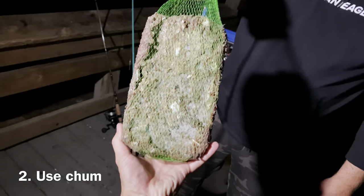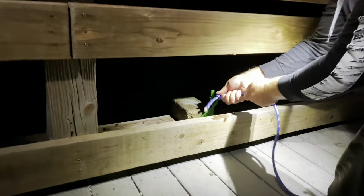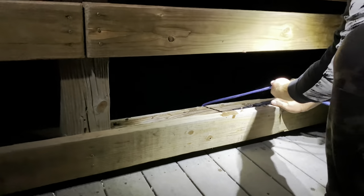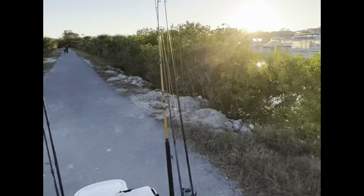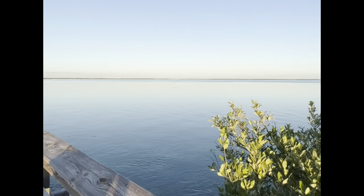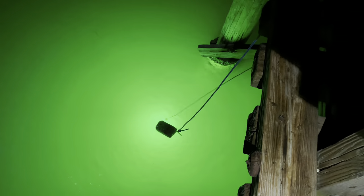Number two. Use Chum. Waiting for the plankton and bait fish to come to your light may take some time. You can either come a little early and set the LED light at dusk, or if you want to speed up this process, use Chum. Using a combination of light, taste, and smell will significantly improve the outcome.